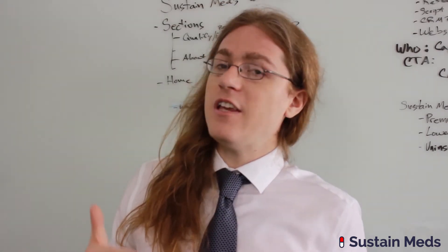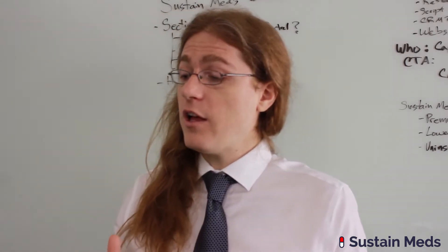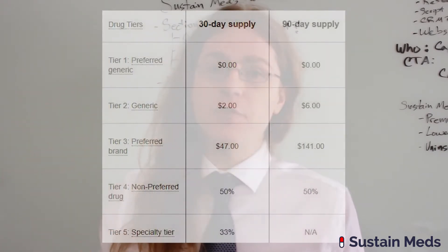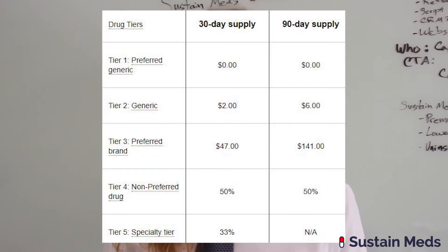A tier exception in principle is very simple to understand. Most insurance companies have a tiered formulary where they assign every drug a tier, and each tier has a different price associated with it. Typically they'll have five tiers. Tier one will be the least expensive drugs, typically ranging in copay from zero to ten dollars. Tier two is the next least expensive, generally between ten and twenty dollars.